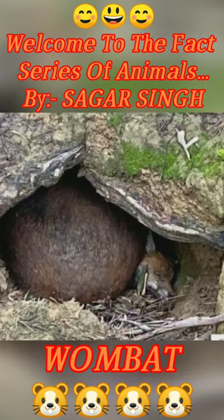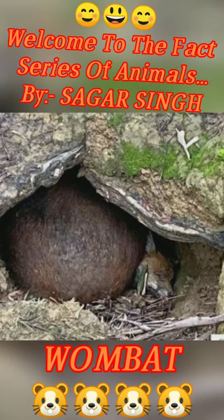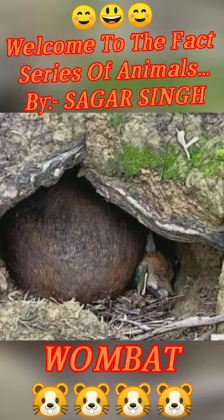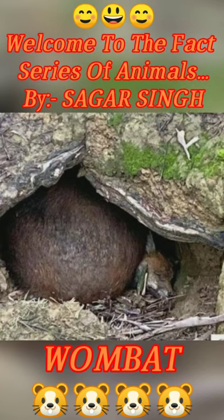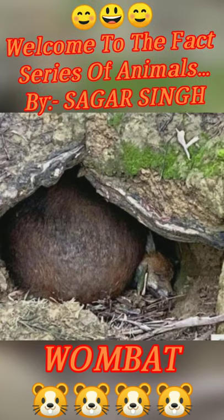They go back to the main gate when there is a predator. If they try to scratch anything from the back, then there is no difference, because they have a cartilage which is not a problem.